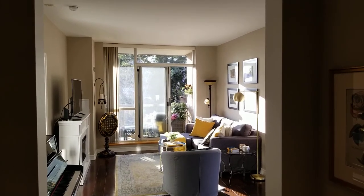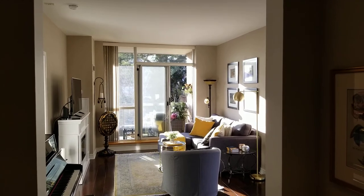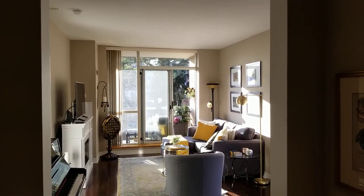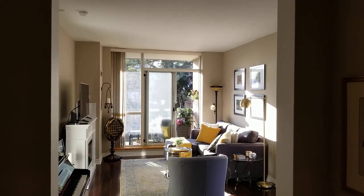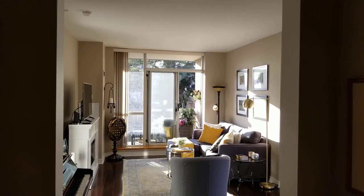Jay Banks here with the Julie Kinnear team at Keller Williams Co-Elevation Realty, here today to introduce you to our brand new listing at the Braxton, Suite 308, 1750 Bayview Avenue, at the corner of Bayview Avenue and Eglinton Avenue.